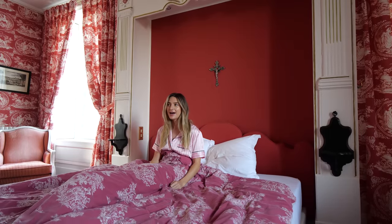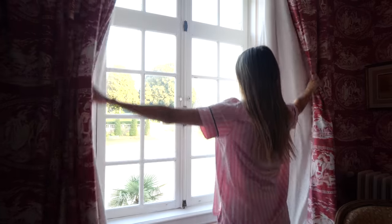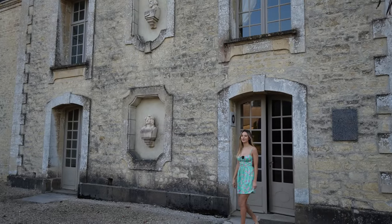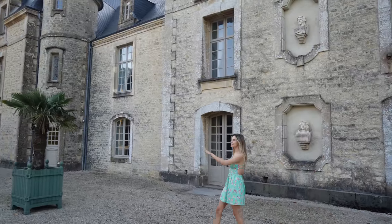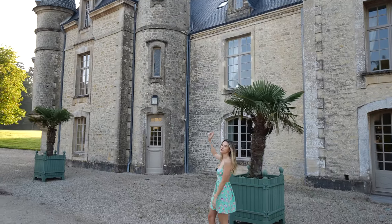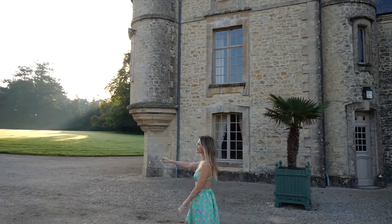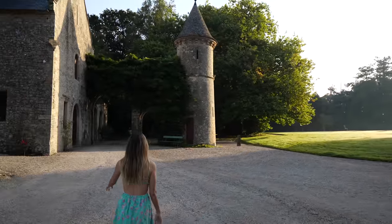Good morning everyone! I slept like a princess in her castle last night. Now let's get ready for the day. We have a few more hours at the chateau this morning so we want to carry on exploring. Let's walk around to the back — past the stables, check out the orangery, and go past the little turret which was a watchtower. It was a watchtower, but for Summer it's a princess tower. We should maybe have asked if it opens up so we could have gone to the top.